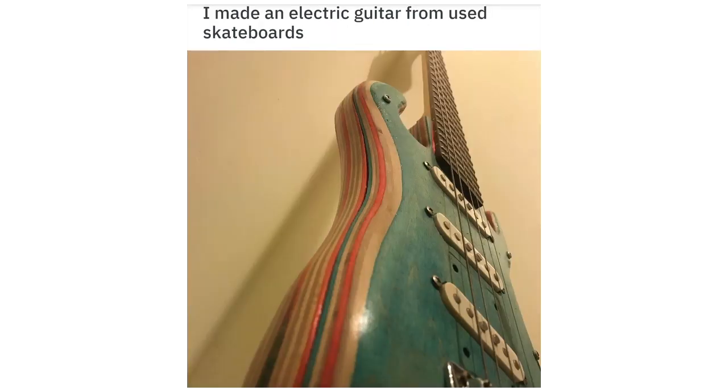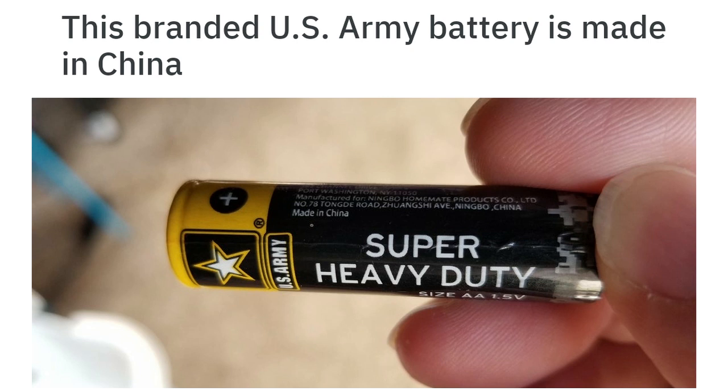I made an electric guitar from used skateboards. This branded US Army battery is made in China.